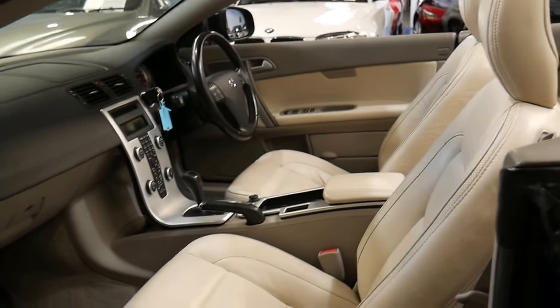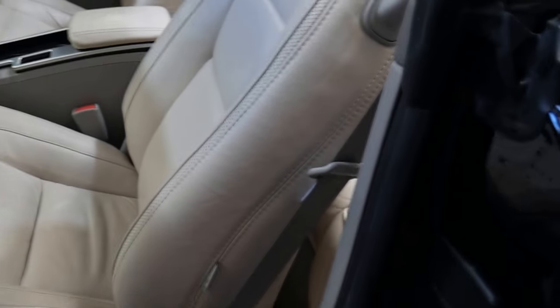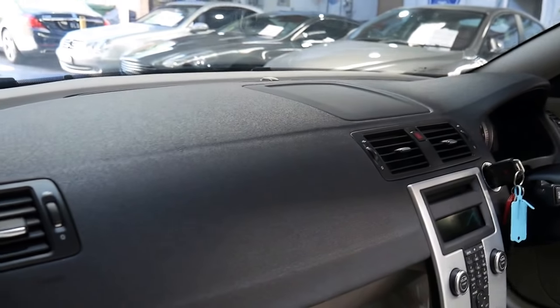And they have a decent amount of room in the back, lovely safety features, and it's just an exceptionally good car to drive as well.